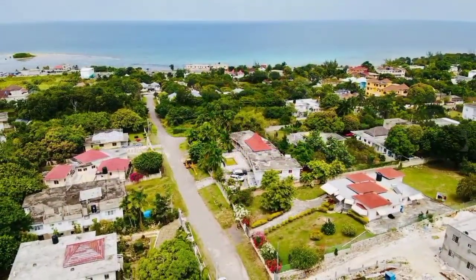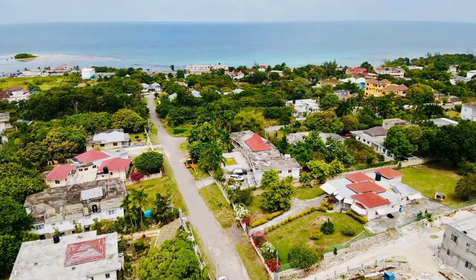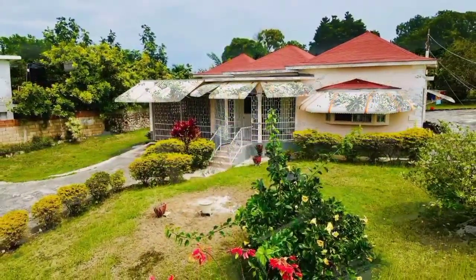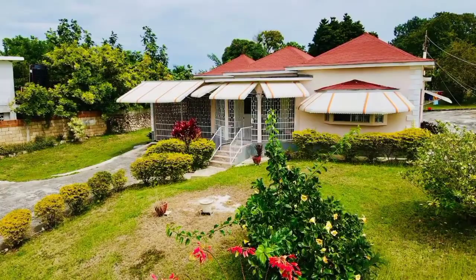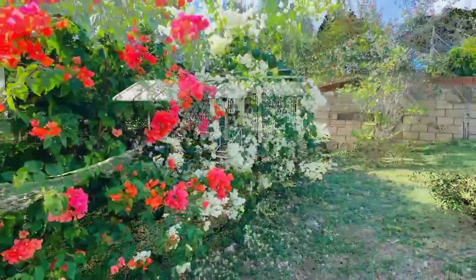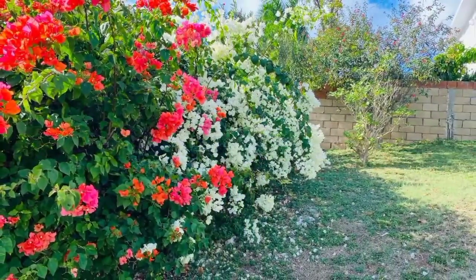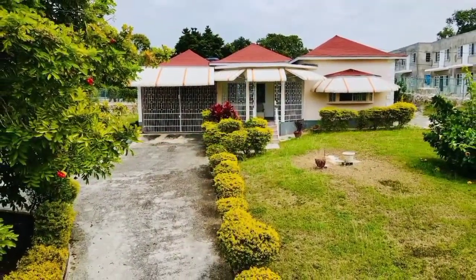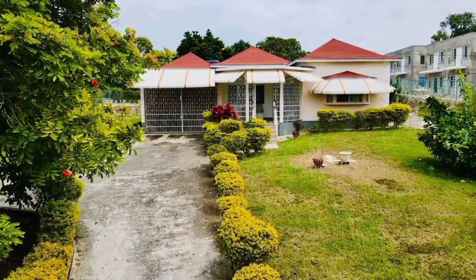Sitting on 22,637 square feet of prime-fruited land, with a lush lawn and a beautiful garden area, remote access main gate to the paved driveway leading to the single carport.